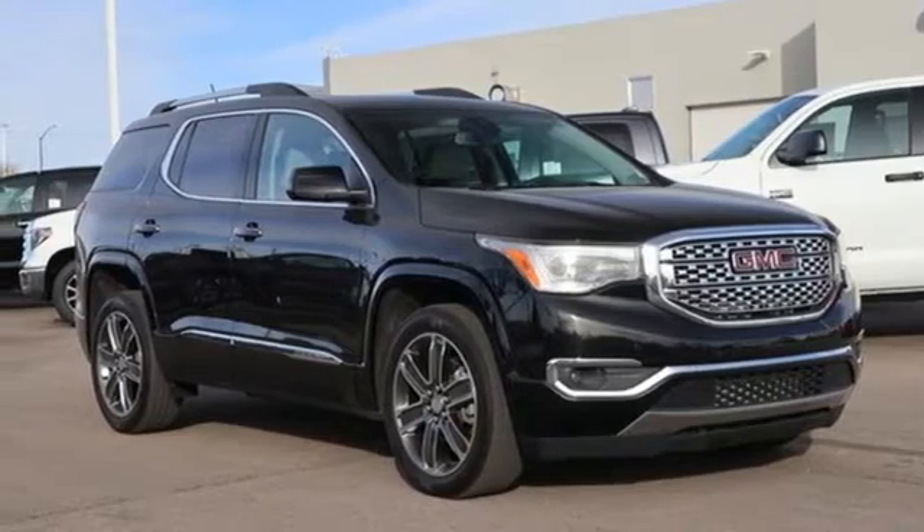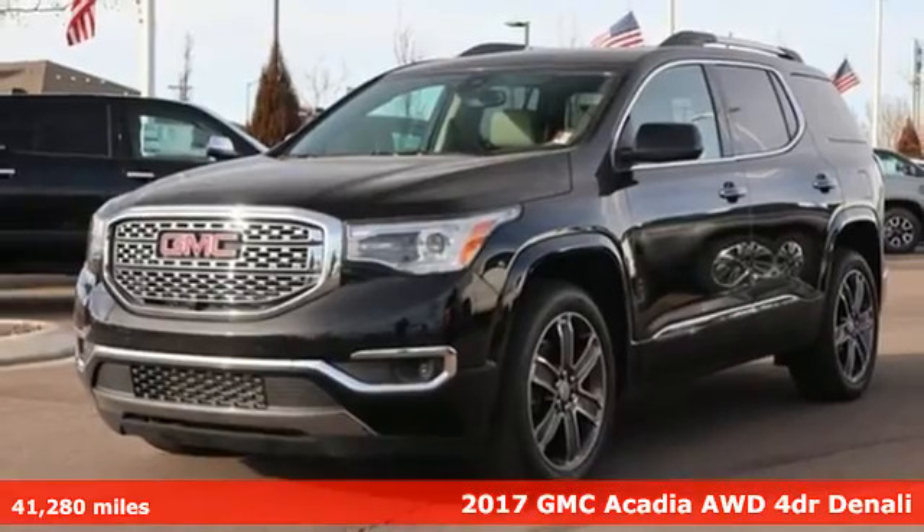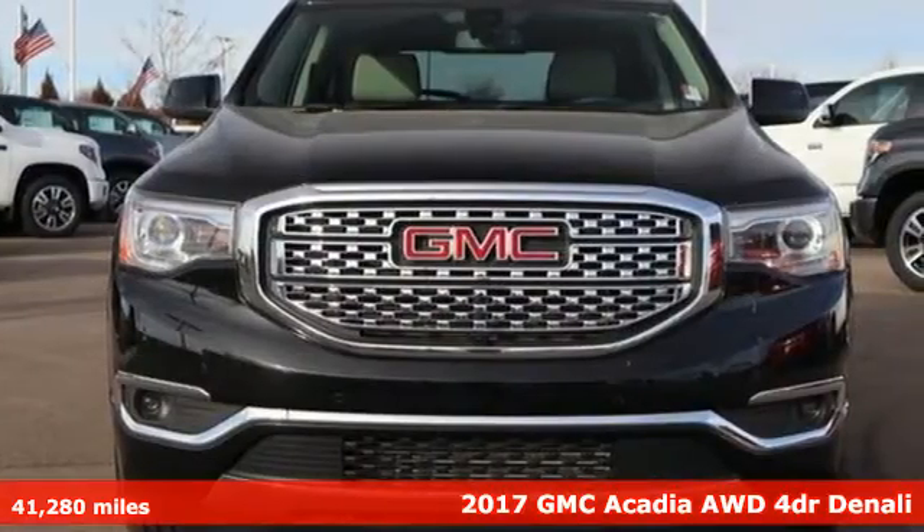Here's a 2017 GMC Acadia. Smart capabilities, strong performance, GMC. Plus, it offers an exciting list of features.